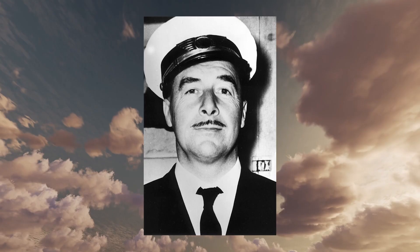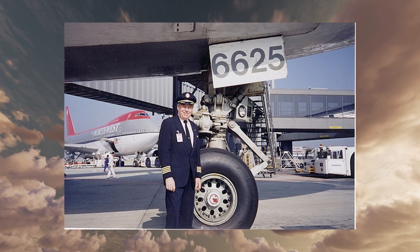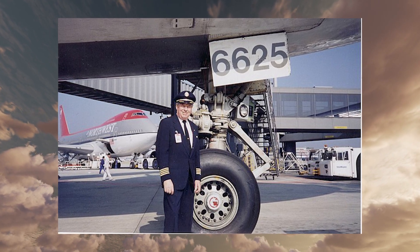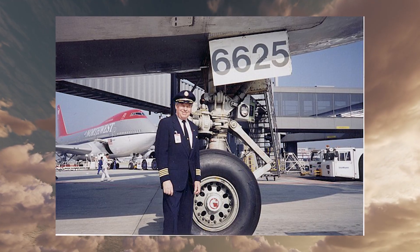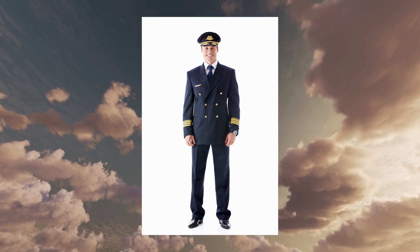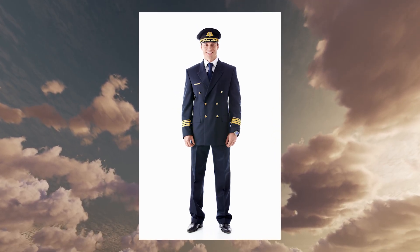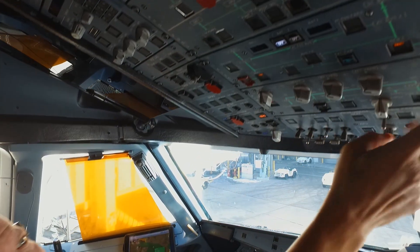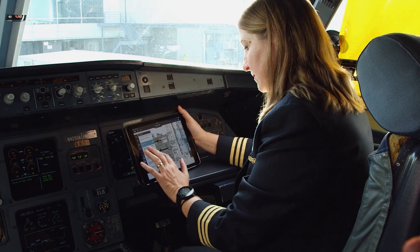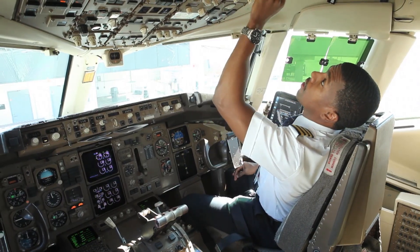The 1950s and 1960s jet age ushered in sharper, sleeker uniforms, with standardized epaulets and winged badges to mark rank and reinforce the glamorous image of pilots. By the 1970s, the look became firmly established: navy or black suits with gold bars, updated occasionally for comfort and branding. Today, uniforms are made from modern fabrics for better comfort, breathability, and a custom fit, but they still clearly display rank through epaulets and stripes.